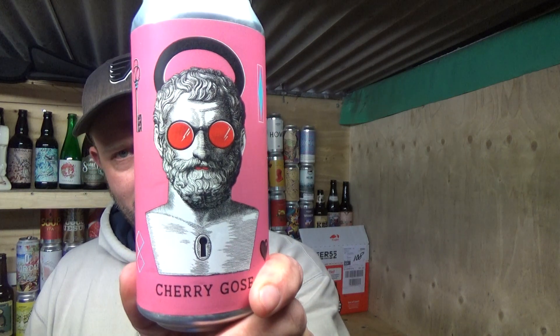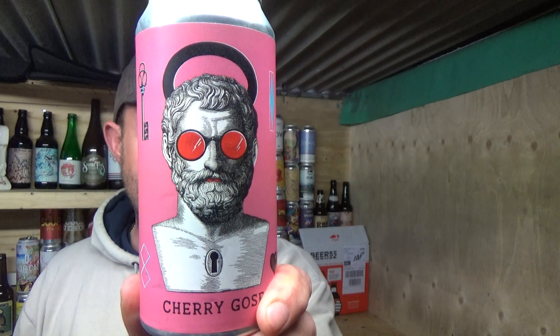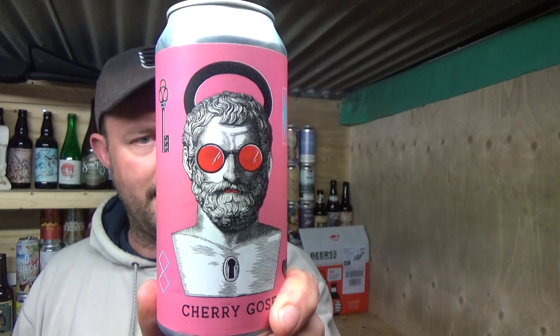The beer I'm taking a look at today is another Tesco's beer. It's from the Wildcard Brewery and it's their Cherry Goes — 4.6% ABV in a nice 440ml can. Lockwood Way, London. I think it's the Walthamstow area? Might be, I'm not sure.